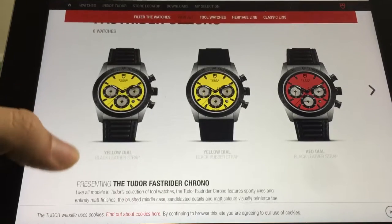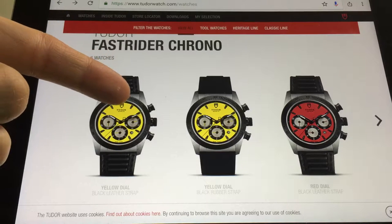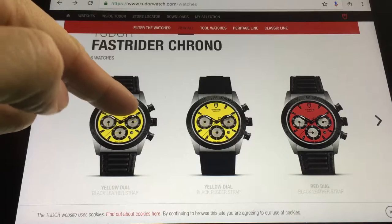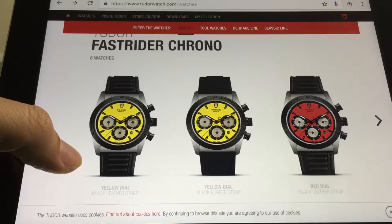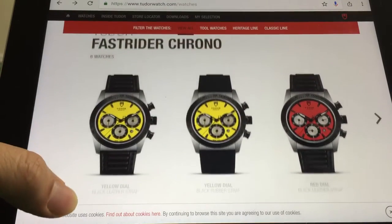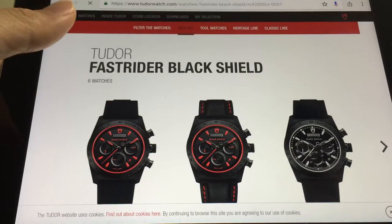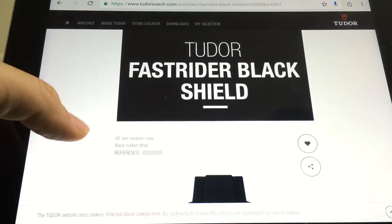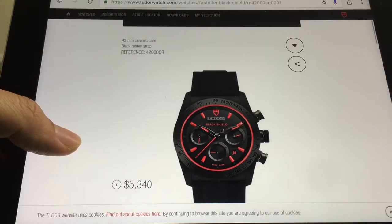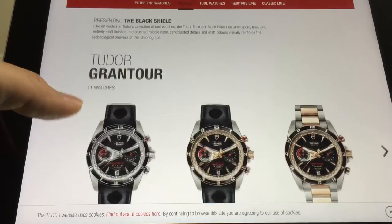Okay, this one I don't like — the Fast Rider Chrono. There's just too much empty space over here. I think it would have been better if they made 12-hour indices and shifted the shield and the text a little bit lower. Something is missing there. If you're into this style, get the Black Shield — that's cool.